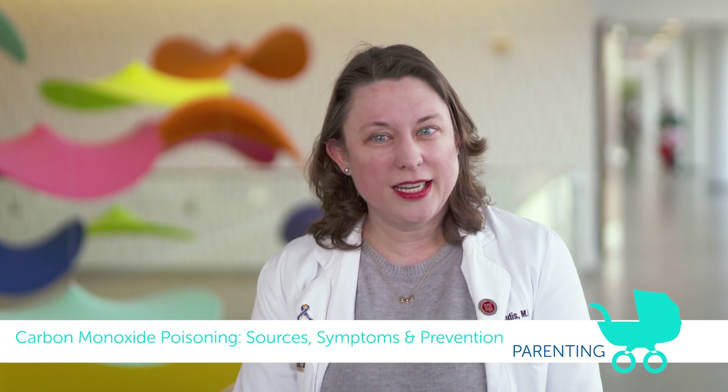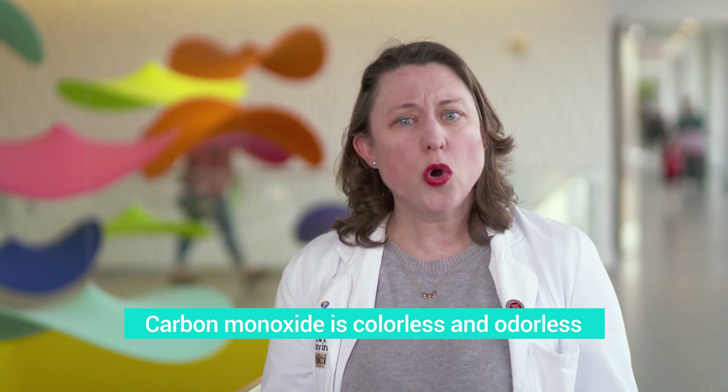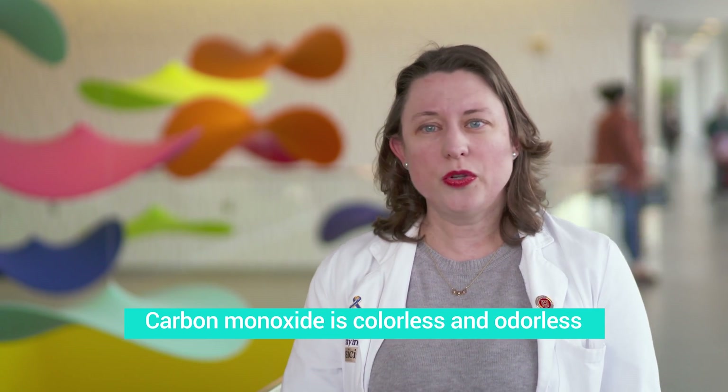I'm Jamie Condus and I'm here to talk to you about something that occasionally brings children into the emergency department, especially in the winter months, which is carbon monoxide poisoning. Carbon monoxide is a colorless, odorless gas that is occasionally produced by things such as fuel generators, fireplaces, cars, heaters, and people can breathe in carbon monoxide and not necessarily realize it until they're very sick.